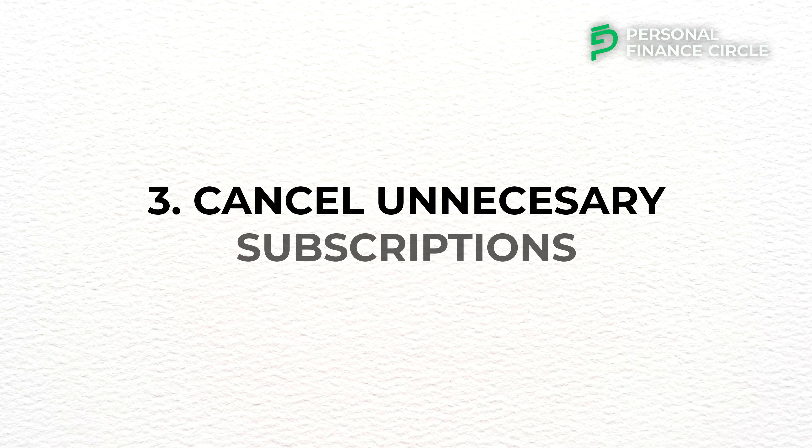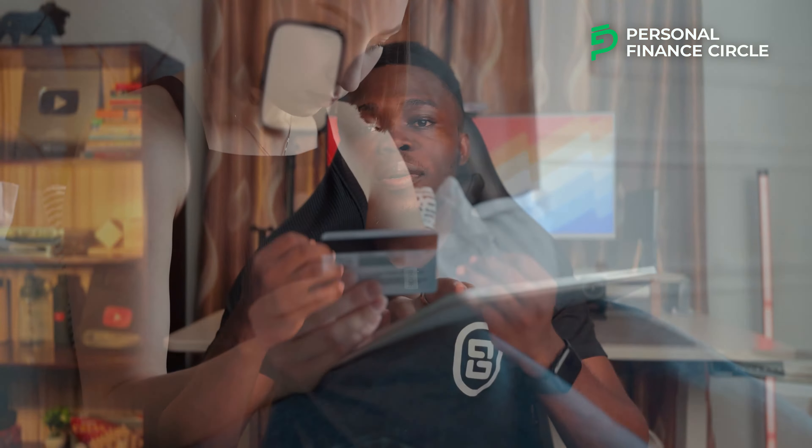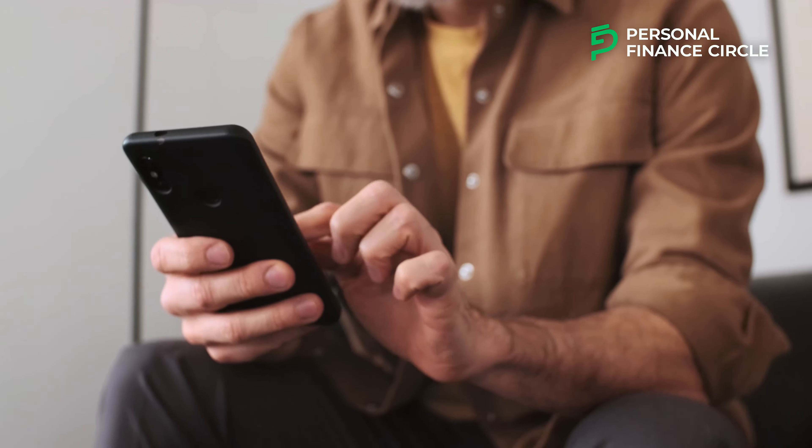Number three: cancel unnecessary subscriptions. These days we have so many apps and services we can subscribe to on our phones, like streaming services. Some of these subscriptions add up to a lot — for example, if one person has active subscriptions on Netflix, Prime, Spotify, YouTube, Twitch and so on. Just review all your subscriptions, see the ones you don't use regularly, and cancel them. Canceling unnecessary subscriptions encourages you to reflect on your spending habits, reduces your monthly expenses, and helps you allocate that money towards savings or investments.